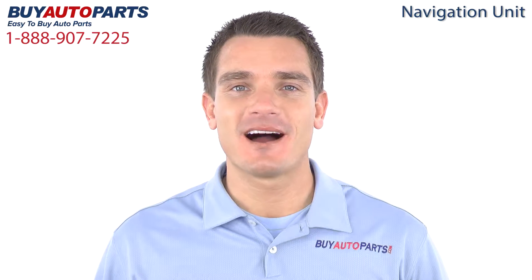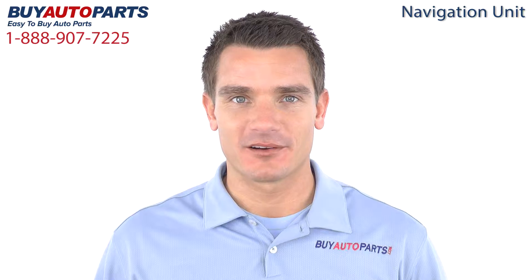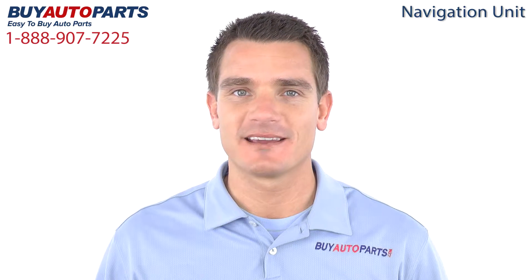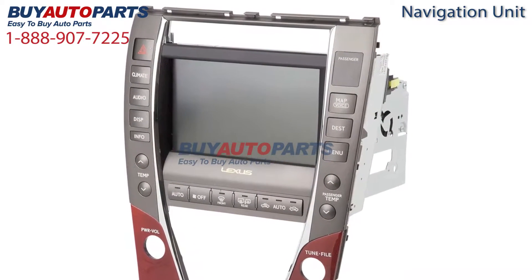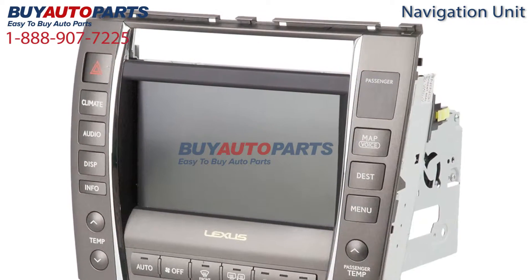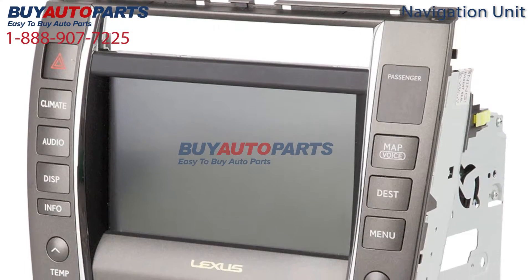Hi, I'm Mike, and thank you for visiting Buy Auto Parts today. It's our goal to make it easy for you to buy auto parts, so I'd like to tell you a few things about us and this part so you can make a confident purchase. Here's a closer look at this part, which is a drop-in replacement with factory mounting and connections. This part has been meticulously catalogued and carefully inspected for quality, which means it's guaranteed to fit your vehicle.